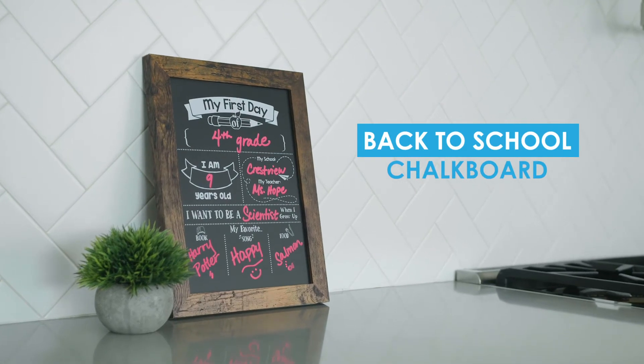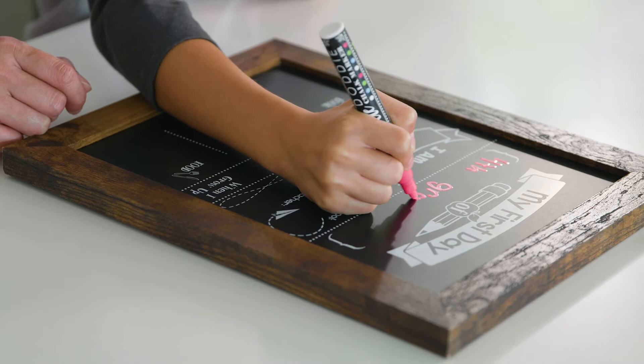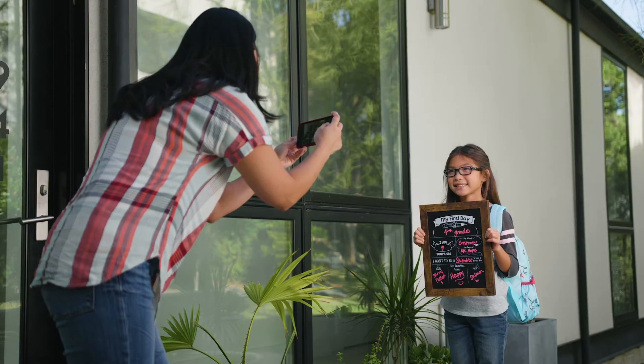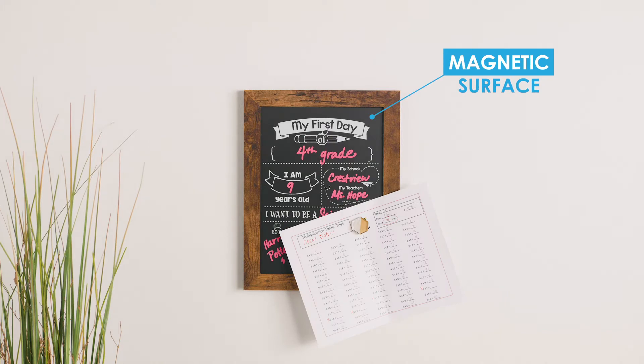we use the back-to-school chalkboard from Lottie Dottie. It's reusable so we can write on it every year for the perfect first day of school photo. Plus, it's magnetic to tack up notes from her teacher, drawings, and more.